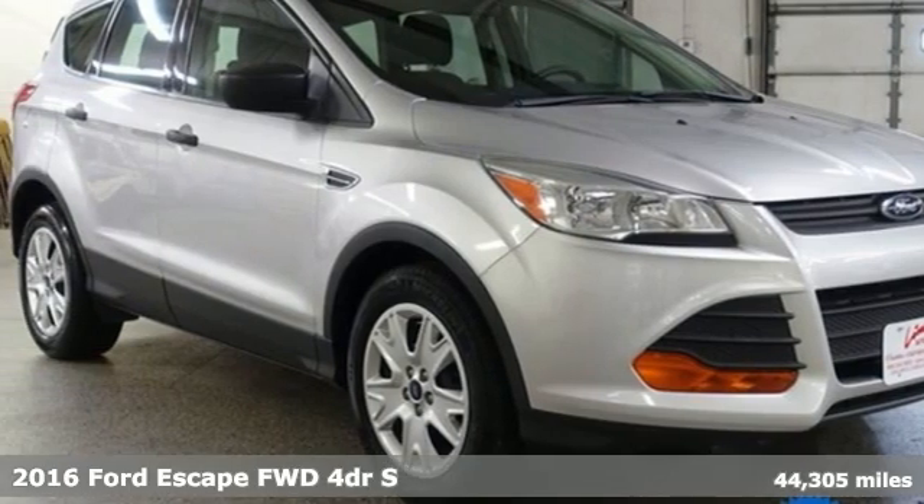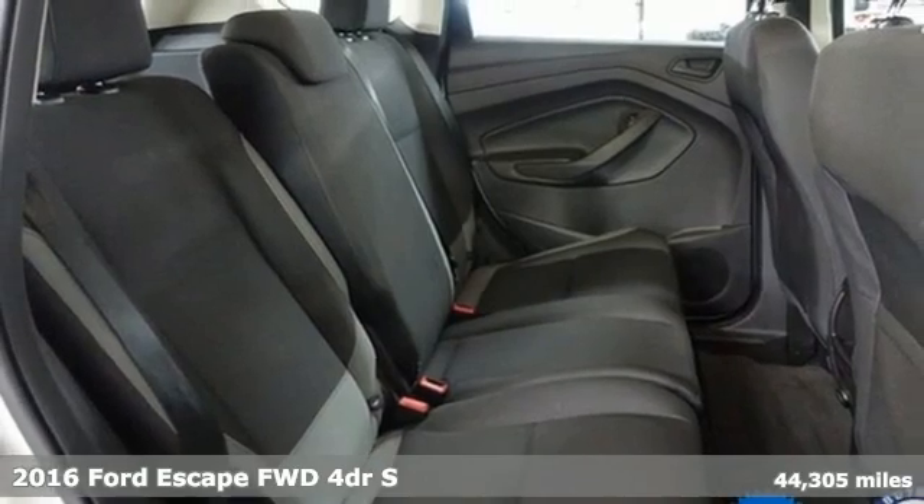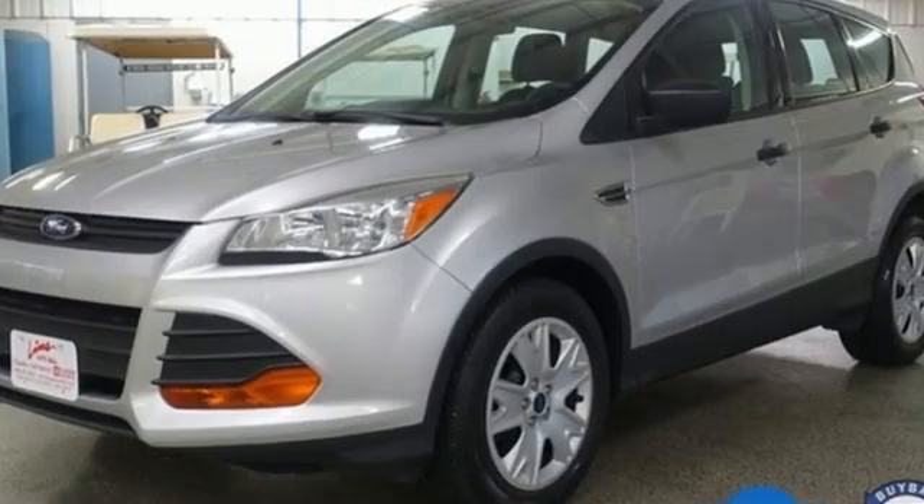It's a 2016 Ford Escape. Get away every time you get into this Escape. Its amazing ability and maximum cargo configurability make every trip the perfect journey.